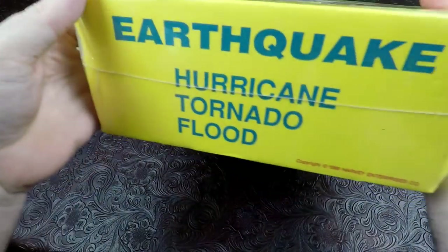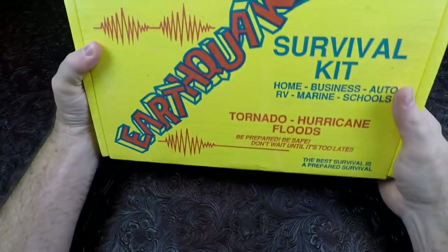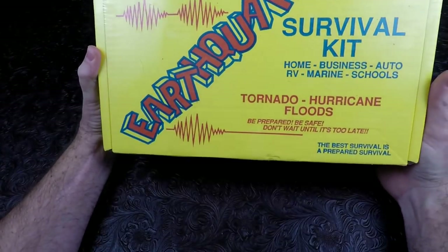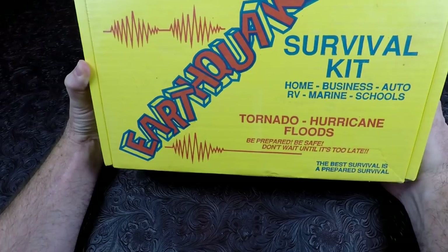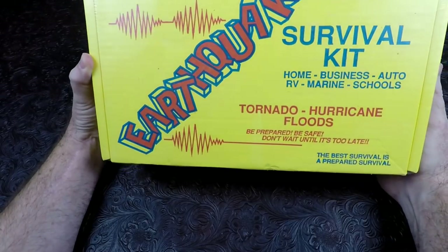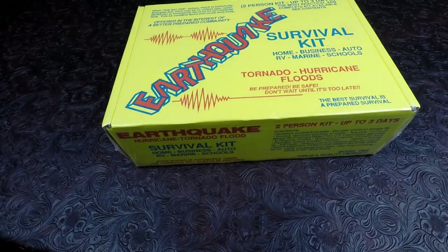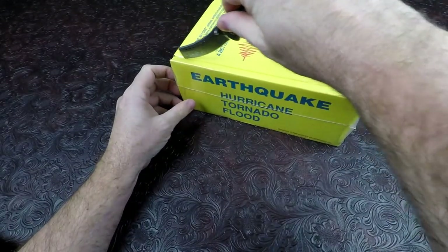The package mentions hurricane, tornado, and flood. Here's the front of the box — it says 'When the big one strikes, which is historically long past due.' This might actually be pre-93. It says: no utilities, gas, water, electricity, or emergency services for an indefinite time. This kit contains items that could save lives for home, business, auto, RV, marine, and schools. Let's hope nobody kept it in their auto, because we know how that turns out.